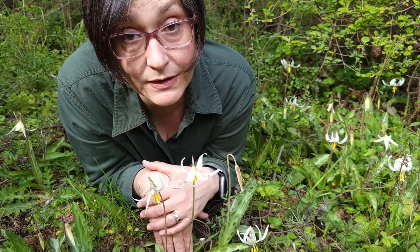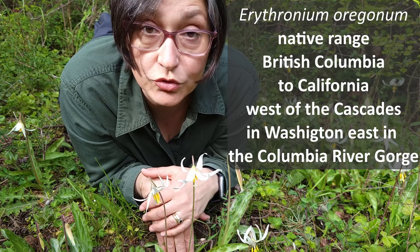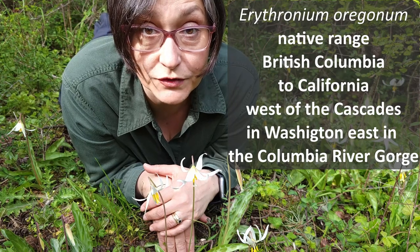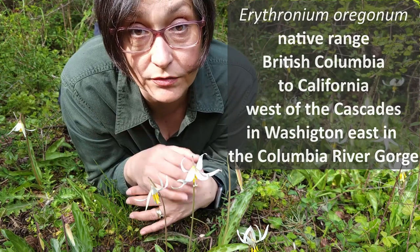Erythronium oreganum's native range goes from southern British Columbia to northern California. Here in Washington it's native to the western side of the Cascades, but extending east on the Columbia River Gorge.